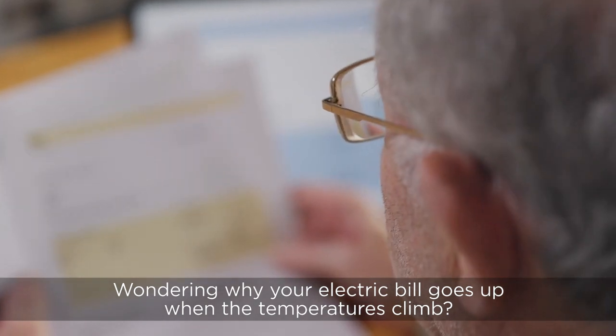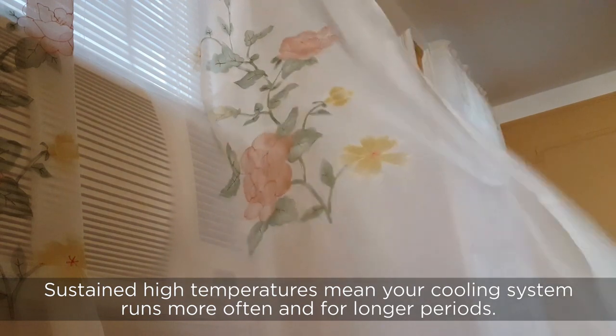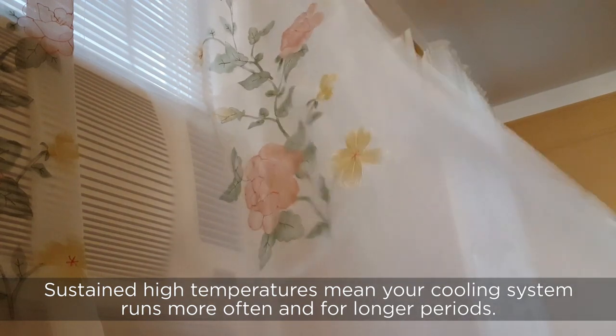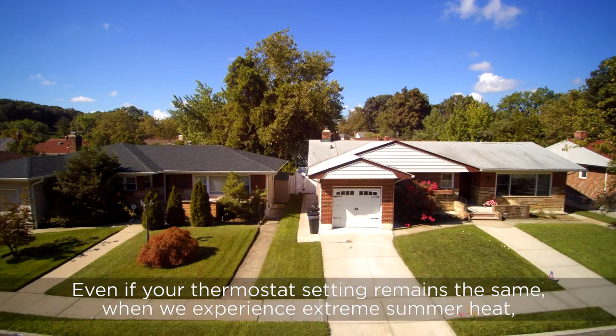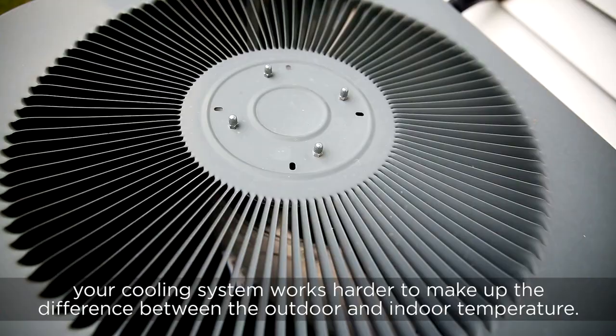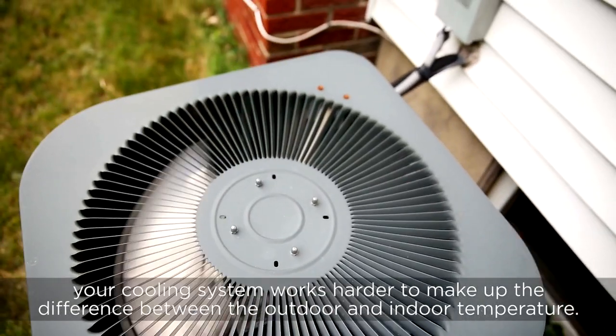Wondering why your electric bill goes up when the temperatures climb? Sustained high temperatures mean your cooling system runs more often and for longer periods, even if your thermostat setting remains the same. When we experience extreme summer heat, your cooling system works harder to make up the difference between the outdoor and indoor temperature.